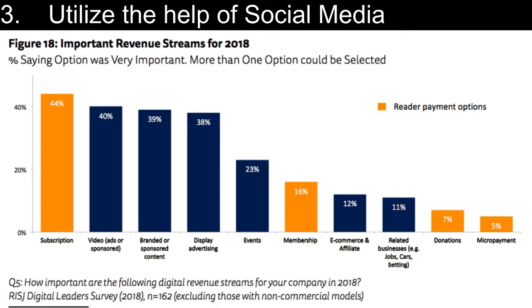The graph shows the importance of using social media for advertising. 40% of the revenue is earned via ads, with the majority being earned by subscription.